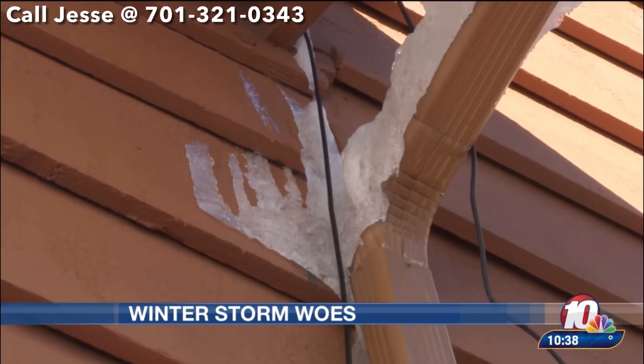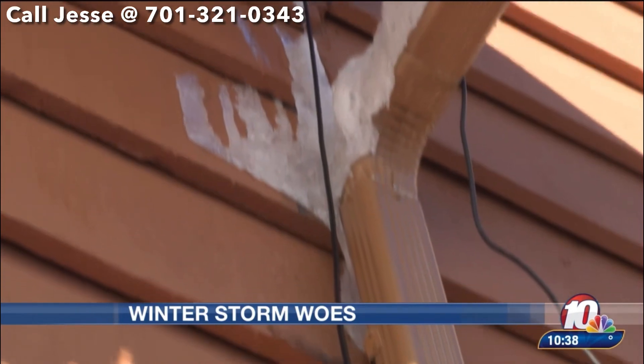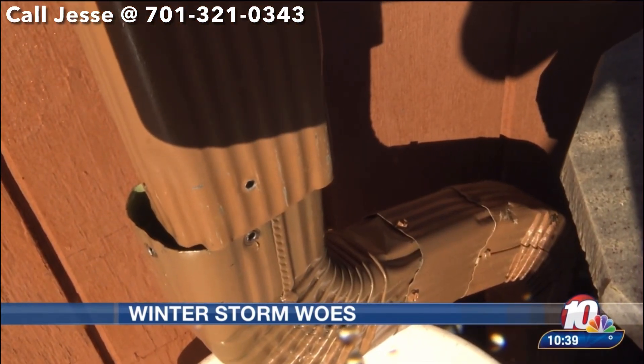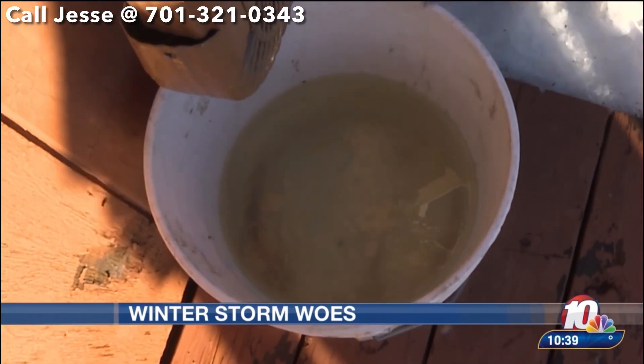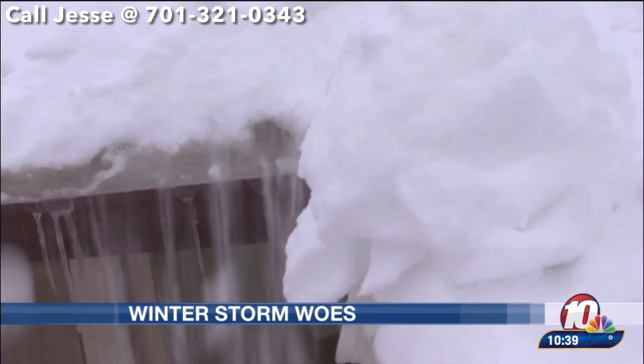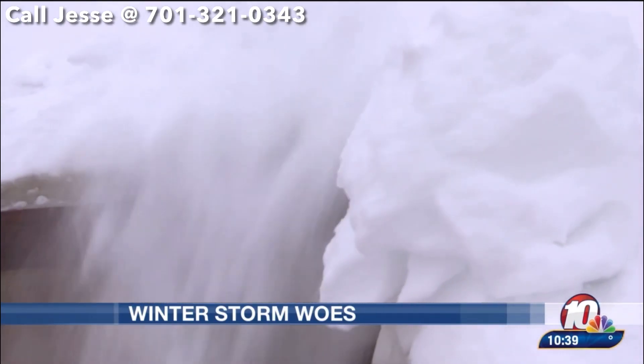It'll come in through your ceilings, through your windows and doors. The warning signs are icicles behind gutters and down your siding. Once melted snow works its way in, the problem continues to grow. A small drip that you might see coming inside your home could turn into a bathtub. The homeowners say they're glad Jesse cleared their roof before the problem got worse.